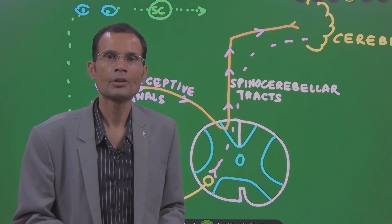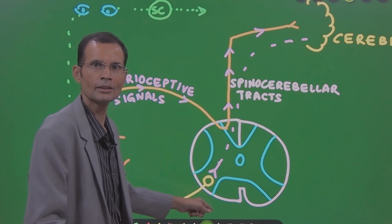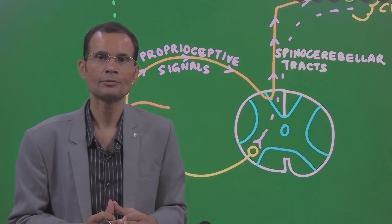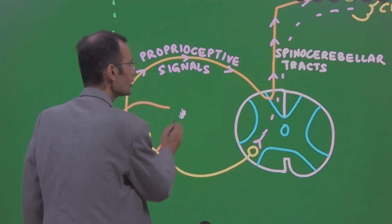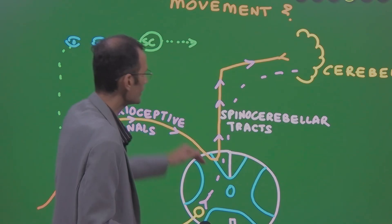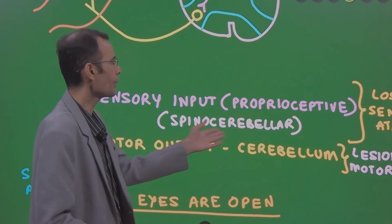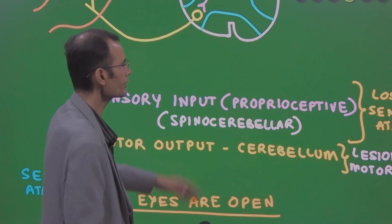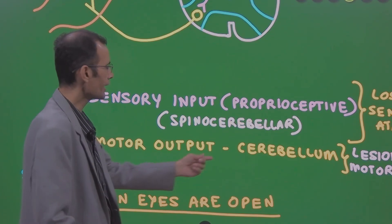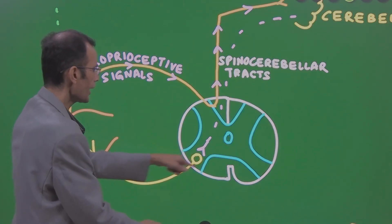Cerebellum has to be informed about muscle position, and then — as per those signals — it can send signals back down the spinal cord to those muscles and coordinate muscle contractions. So cerebellum needs sensory information from the muscles: sensory input which is the proprioceptive input via dorsal spinocerebellar tracts. Based on that information, the cerebellum makes further decisions and sends motor output back to the spinal cord and the contracting muscles.